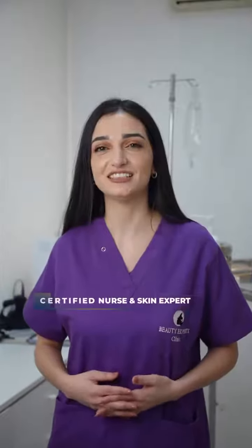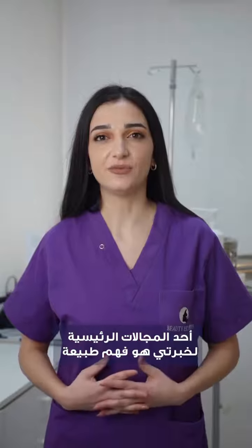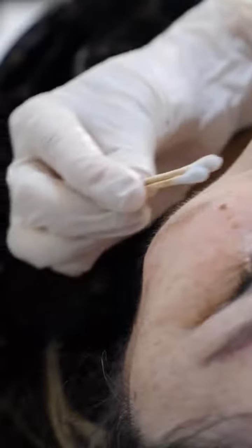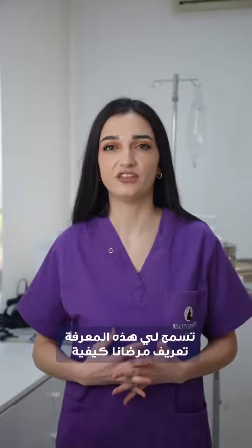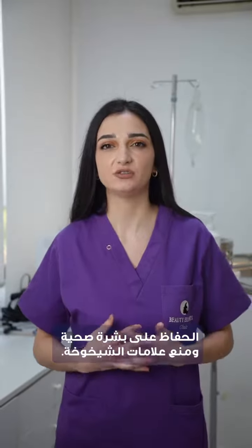Hello, this is Karor, Certified Nurse and Skin Expert at Dr. Georges Yadek Clinics, Beirut. One of the key areas of my expertise is in understanding the structure and function of the skin. This knowledge allows me to provide our patients with expert advice on how to maintain healthy skin and prevent the signs of aging.